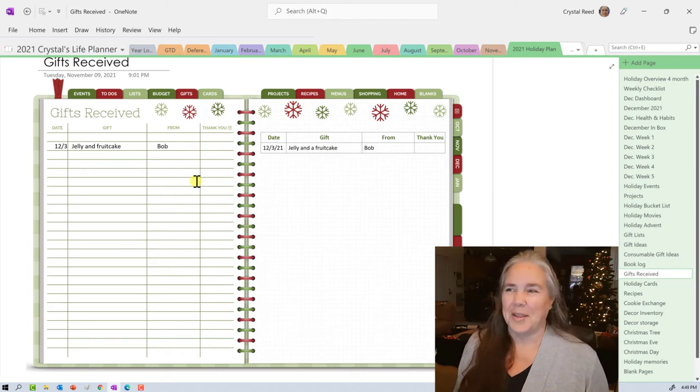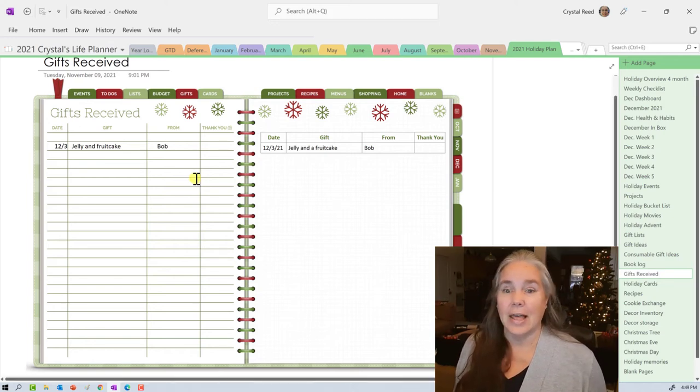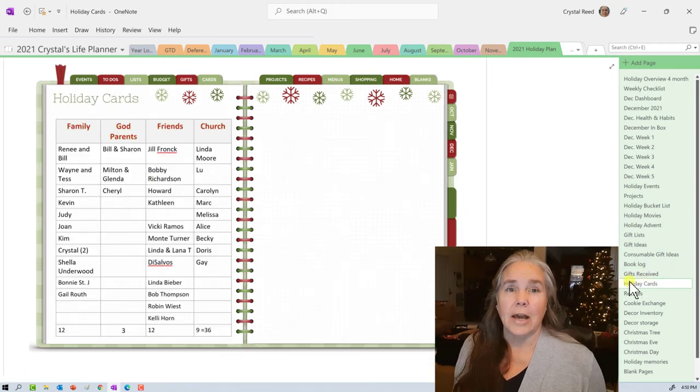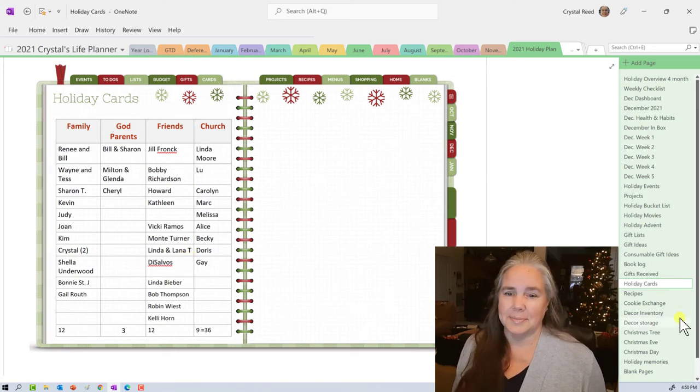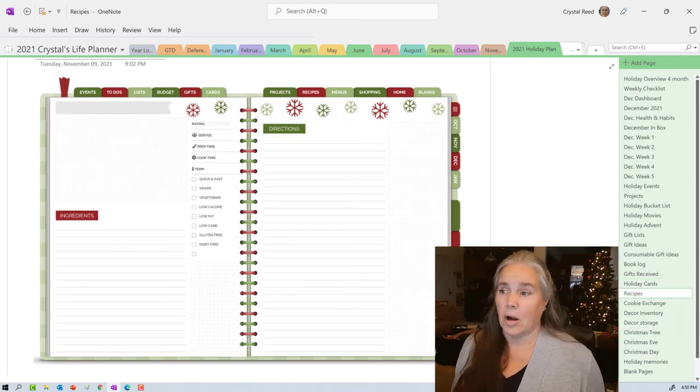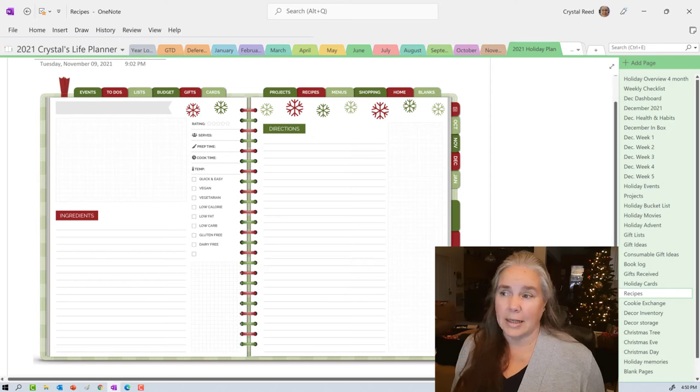For my holiday cards, I brought in my chart from last year and started counting up so I'd know how many cards to order. It doesn't have addresses — it's simply a list to determine the number of cards I need to buy and mail out. I also pulled in the recipe card page, though I haven't filled that in yet — so you're getting a sneak peek at how this holiday notebook is working. I'll probably do a final wrap-up flip-through after everything is filled in.